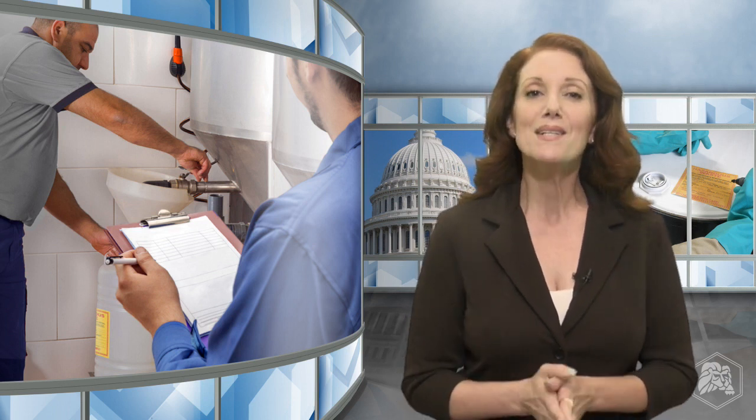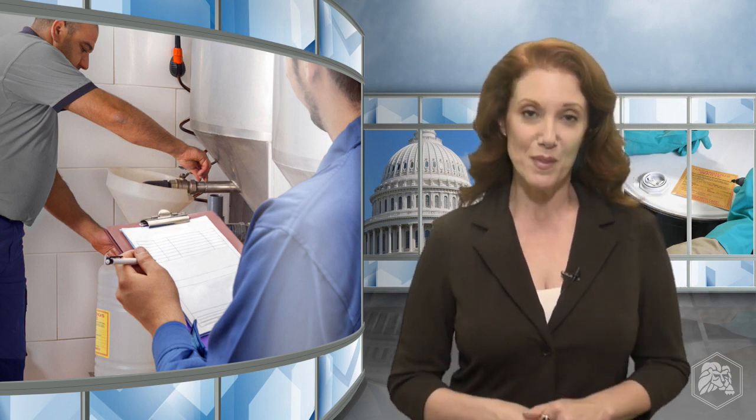RCRA training must include some job and site specific requirements, like showing employees how to operate emergency equipment, respond to emergencies, and even how to shut down operations if necessary.